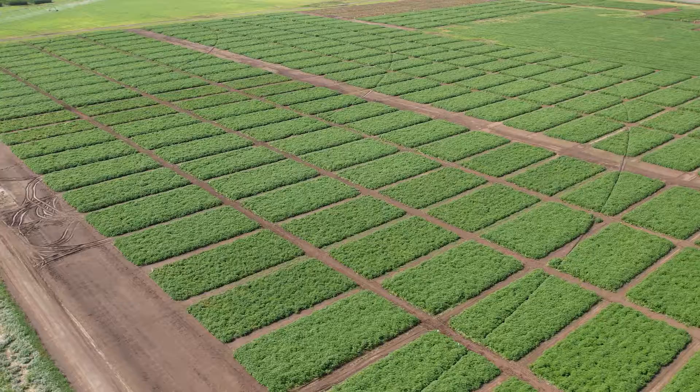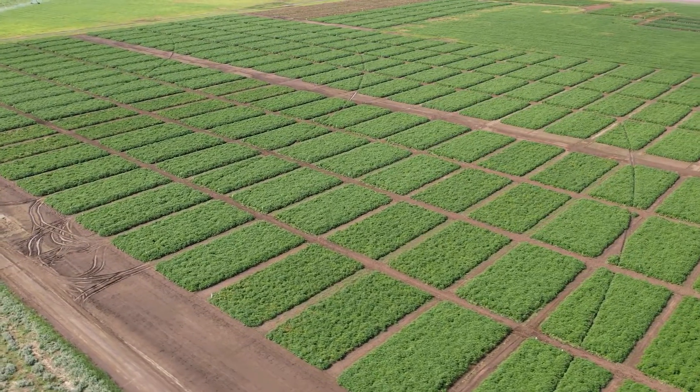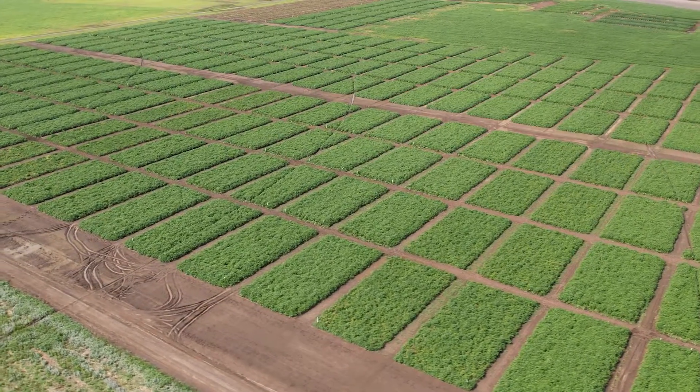Planning for a successful potato season includes proactively determining a management plan to fight yield-robbing disease. Seed treatment really protects from below-ground pests as well as above-ground pests, but it's really a protective measure for some of the seed-borne issues you may encounter.